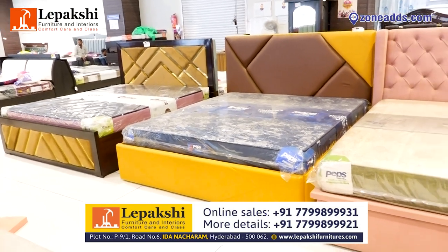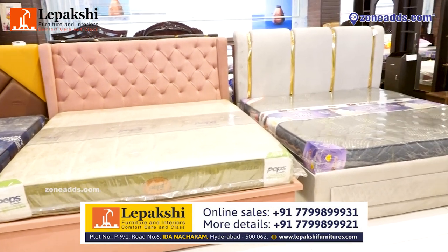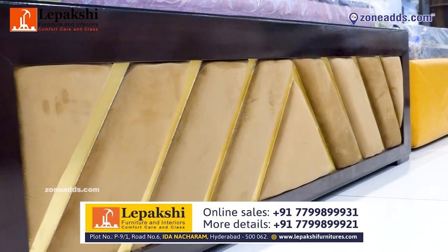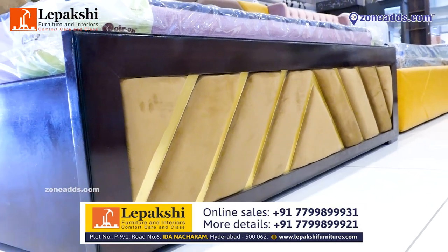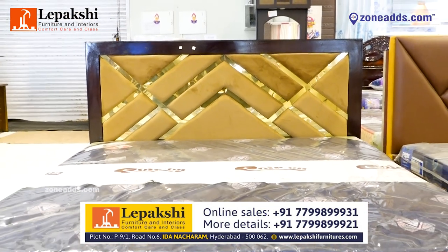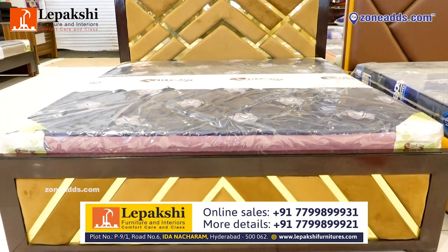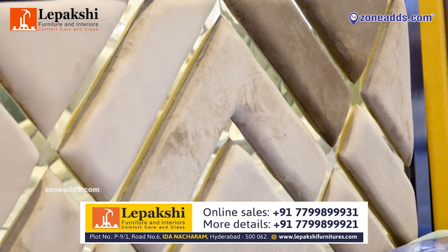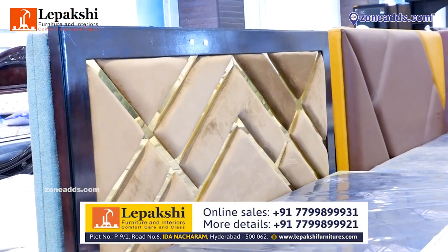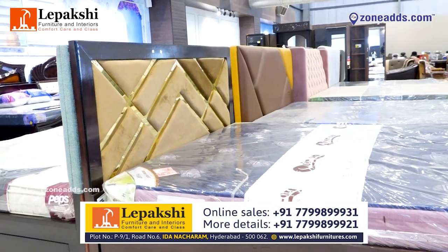Hello everyone, today let me show you our beautiful and elegant range of cots. You can see this beautiful cot which is made by Engineering Wood with wood support. You can see the golden strips on the headboard and footboard and it is covered by a premium velvet fabric which adds beauty to the cot. You can customize the fabric color and size as per your requirement, and it comes with fully hydraulic storage — you can customize the storage option also.